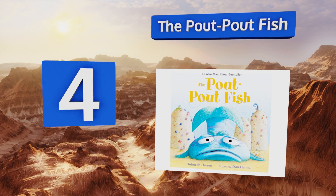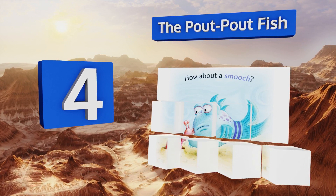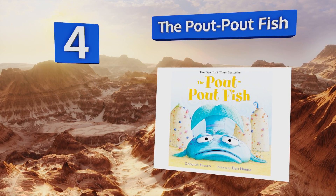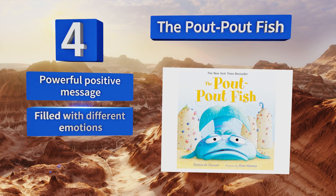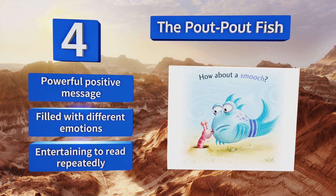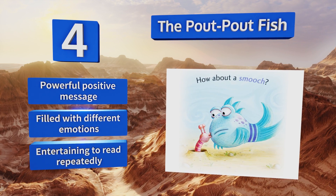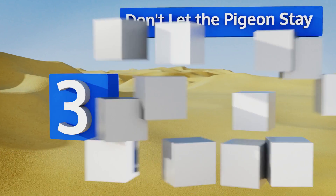At number four, The Pout-Pout Fish is a New York Times bestseller bursting with colorful cartoon illustrations of undersea life. The repetition of verses and playful rhymes used throughout make storytime enjoyable for both parents and kids. It contains a powerful positive message and is filled with different emotions. It's entertaining to read repeatedly.